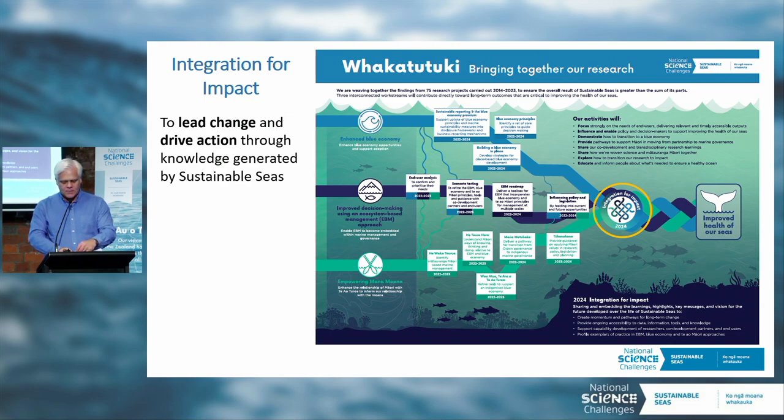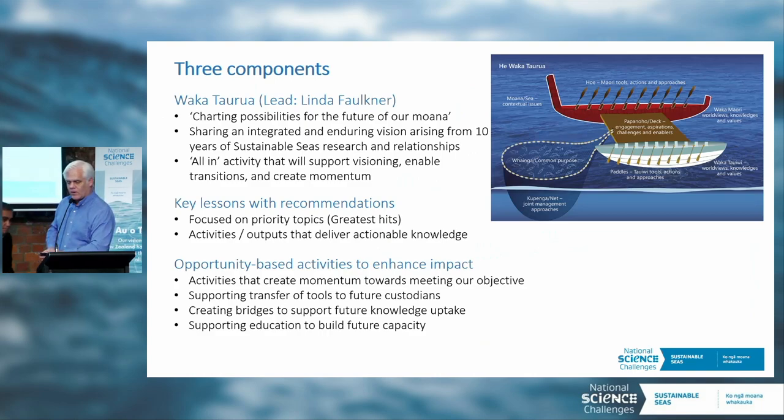The IFI program has a more targeted aim within synthesis — aiming to lead change and drive action through knowledge generated by Sustainable Seas. And you guys are also helping during this conference to refine and tailor this work to ensure we're maximizing impact and doing our work the right way.